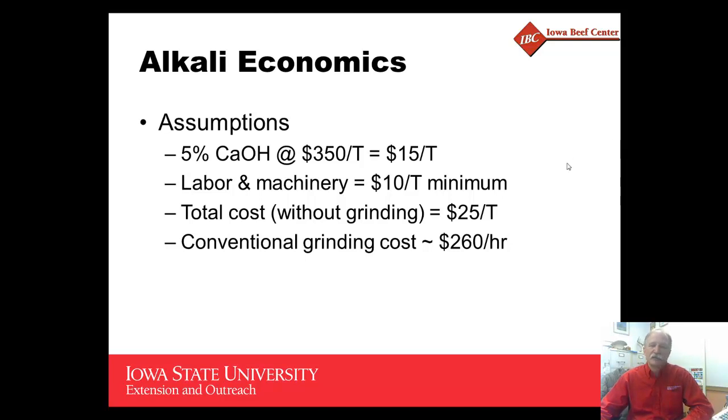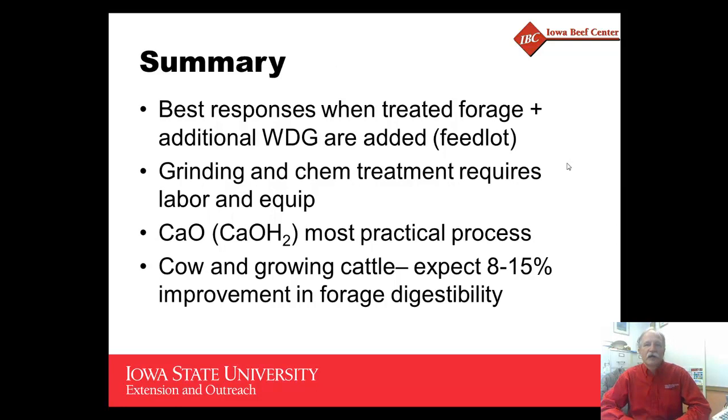To summarize quickly: the best response is when treating forage and adding wet distillers grains at the same time — there seems to be synergism between wet distillers grains and strong alkali treated forage. Grinding and treatment require considerable labor and equipment. Calcium oxide or calcium hydroxide seems to be the most practical process. For beef cows and growing cattle, expect somewhere around an 8 to 15 percent improvement in TDN or digestibility. Thank you very much.